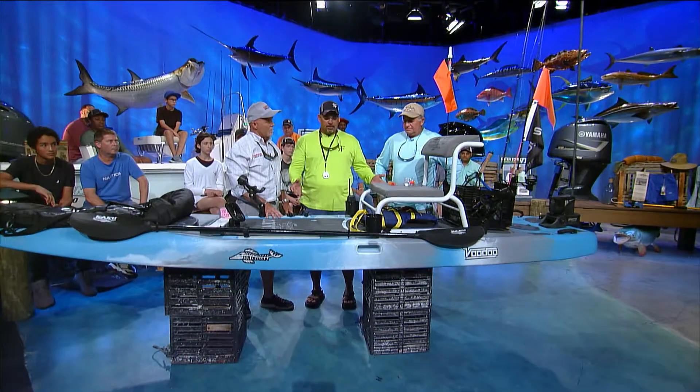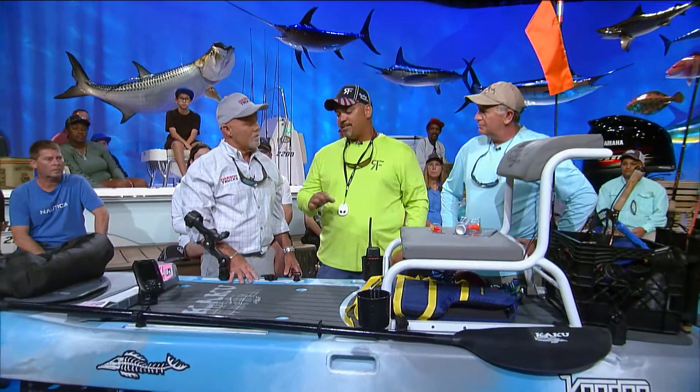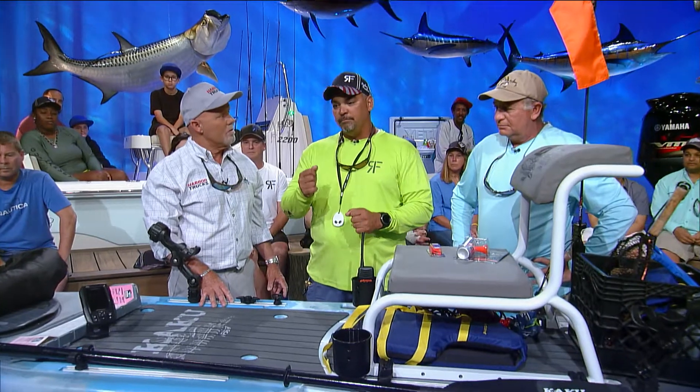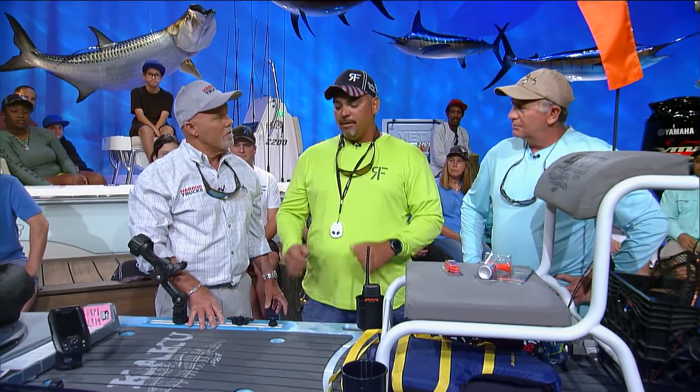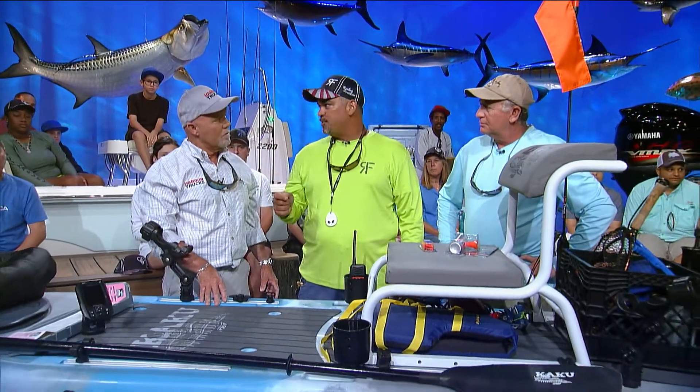Today I brought with me a Voodoo from Kaku Kayaks, designed by Kevin Hawkins out of Tarpon Springs, Florida. This is 13 feet long, 35 inches wide, and extremely stable. You can get skinny with a high degree of stealth, and because it's a paddle board and you're standing up, you can sight cast those fish.